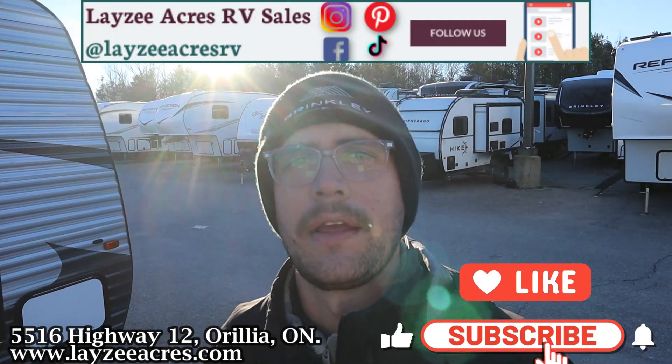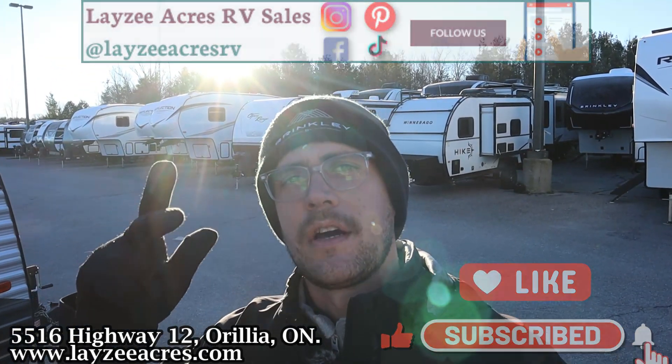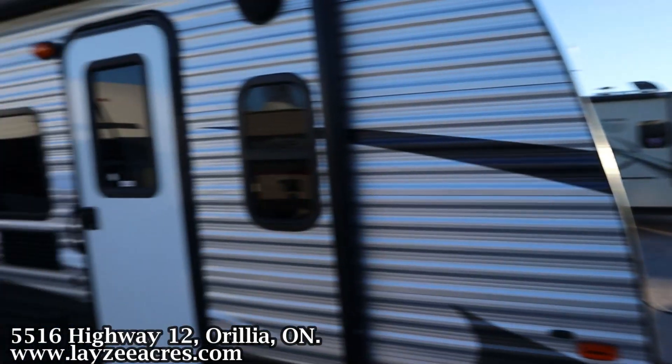How's it going, happy campers? Thank you so much for tuning in to the number one RV YouTube channel in the world — please don't look that up. If you don't mind hitting that like and subscribe button, we'd greatly appreciate it, or find us on Instagram, TikTok, Facebook, or even Pinterest. Enjoy this nice toy hauler walkthrough.